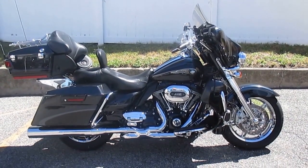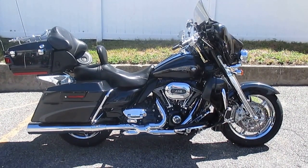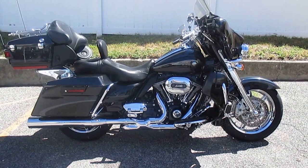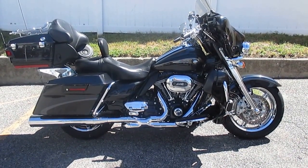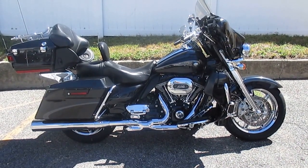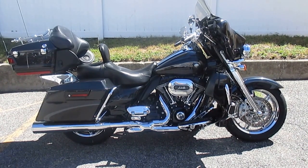Hello, we are Harley-Davidson of Nassau County in beautiful Belmore, New York. We have a very special bike for you here today. It's a 110th anniversary CVO Ultra Classic Electric Glide 2013 in Diamond and Obsidian. Stock number is U1488, miles are 17,593.